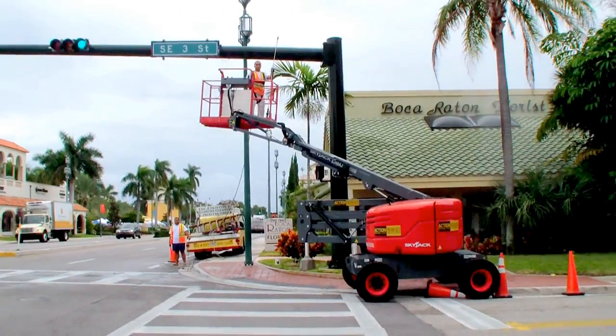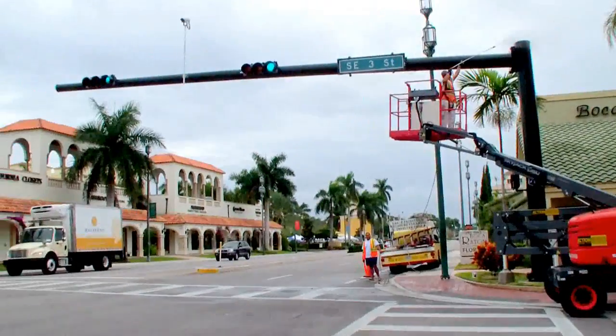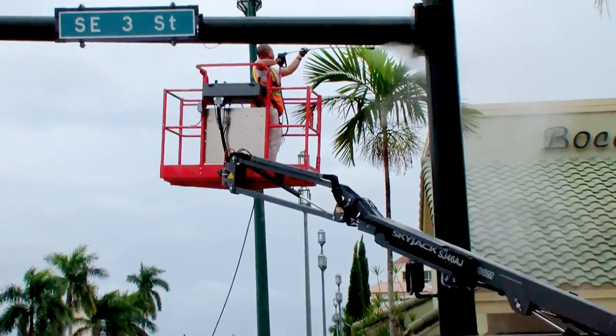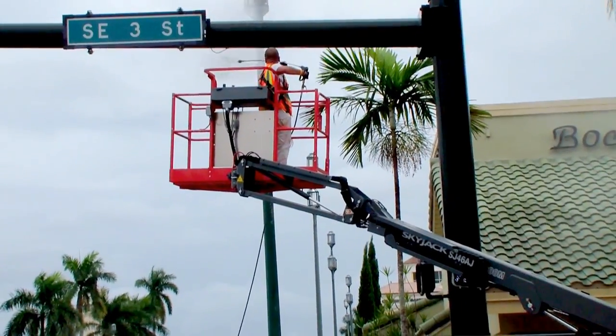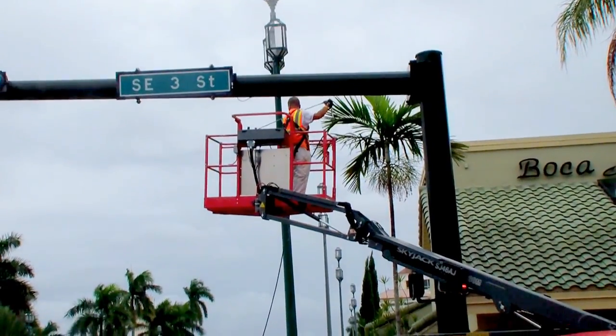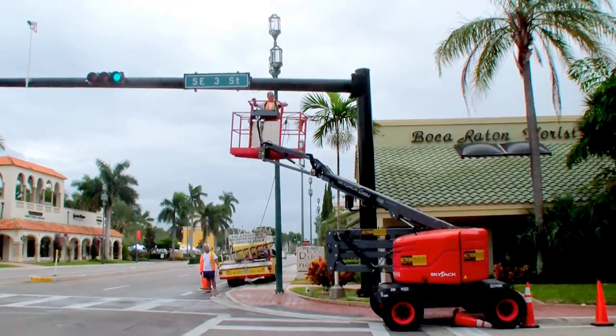I'm still here in downtown Fort Lauderdale, contract pressure cleaning a lot of light posts and posts. I'm not sure if it's prepped for paint or if it's just a maintenance contract. One of our customers is Eagle Prep Painting and Pressure Cleaning.